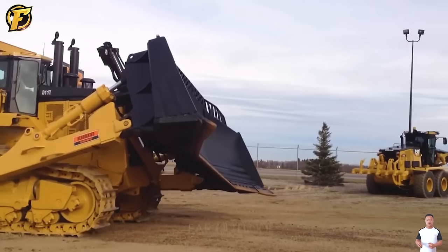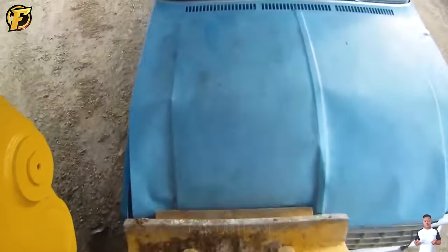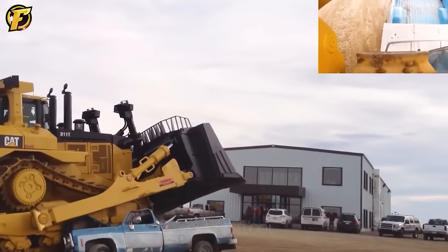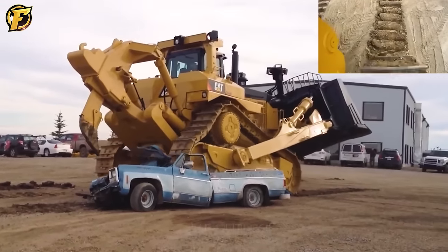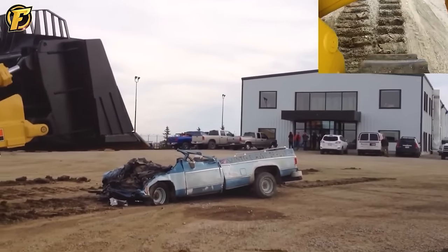The Cat D11 Bulldozer is like a real-life monster machine, making rumbling sounds and shaking the ground as it moves. Weighing nearly 240 tons with an engine producing up to 1,100 horsepower, one can feel the power of the Cat D11 Bulldozer when witnessing a small car being crushed and flattened by the machine in just a moment.